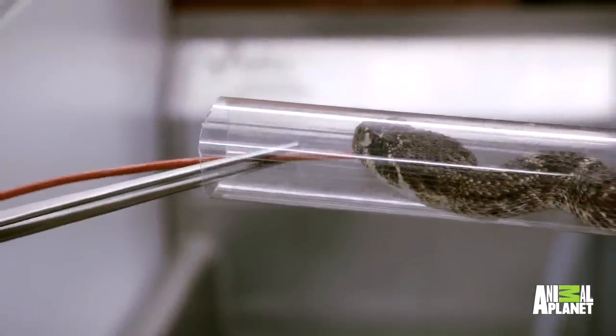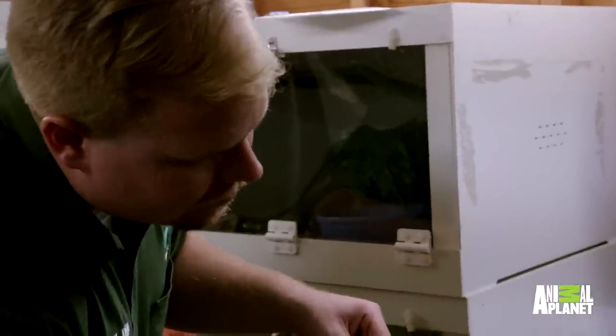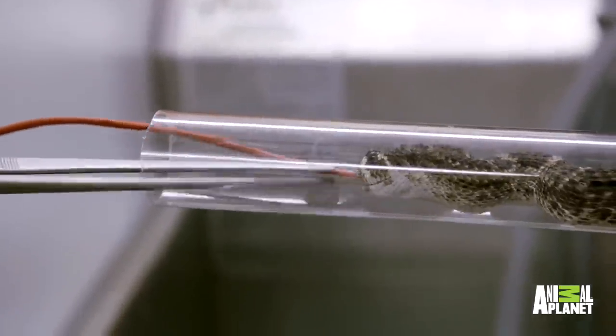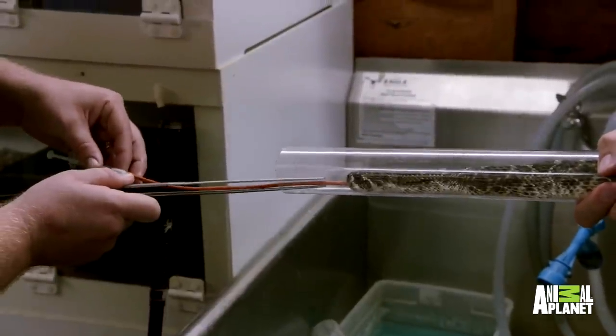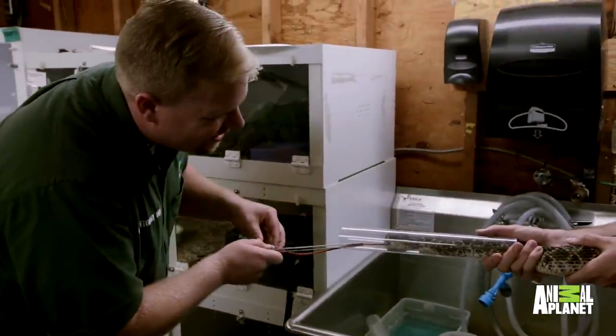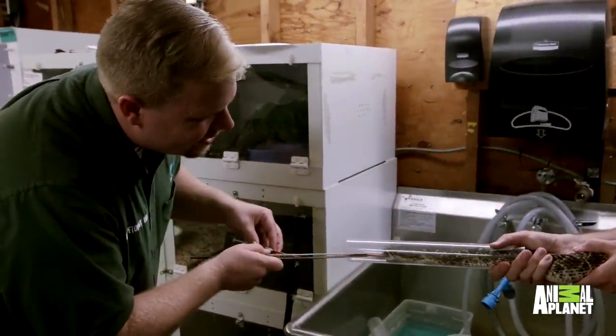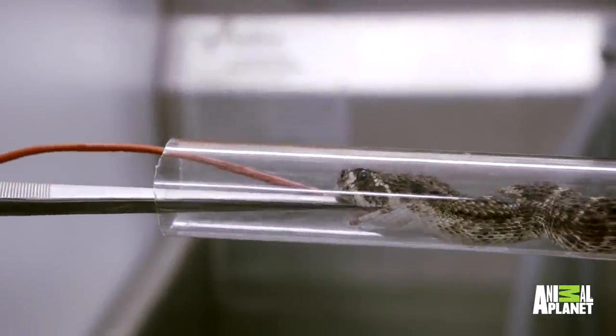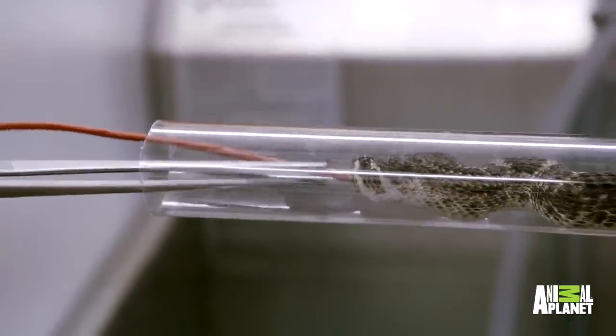Once the snake is in the tube, we have to insert a catheter down into the snake's throat until it's deep enough into the stomach to inject the medication. This is why we hate oral medications with venomous snakes. This particular snake is especially challenging because her head is so large — we have to use a large diameter tube, but that allows her to scrunch her neck into an S-shape, preventing the catheter from going down her throat.